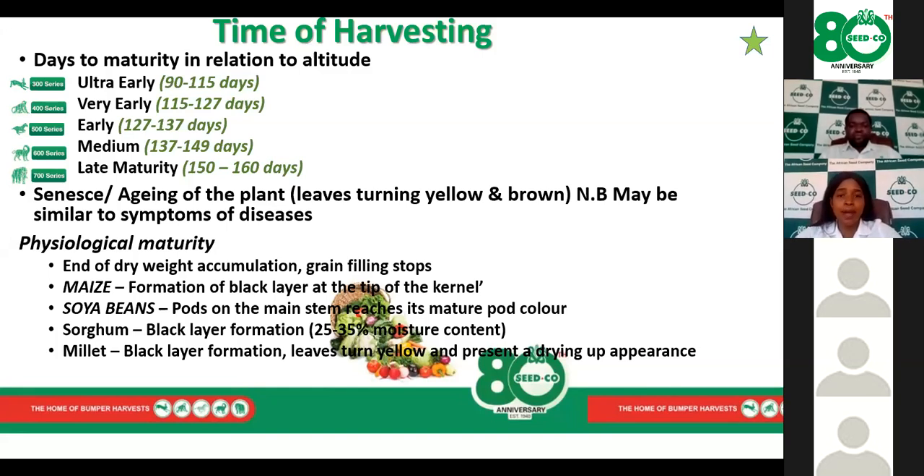The most important thing to note at harvesting is physiological maturity — the stage at which the crop ceases to grow, ceases to accumulate weight, and grain filling stops. This is when you need to start preparing for harvesting. The signs differ by crop: for maize, you'll see formation of a black layer at the tip of the kernel; for soya bean, pods start changing to the color of a mature pod; for sorghum and millet, there is also formation of a black layer. However, at physiological maturity the moisture content may still be too high for harvesting and storage.